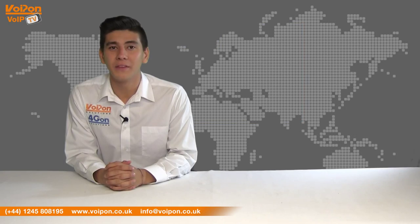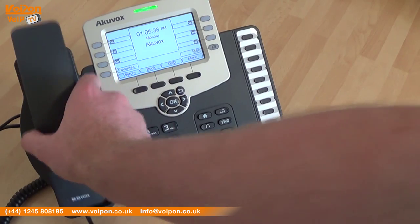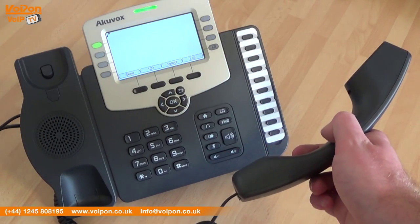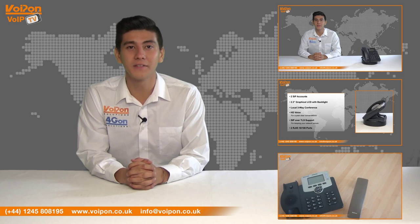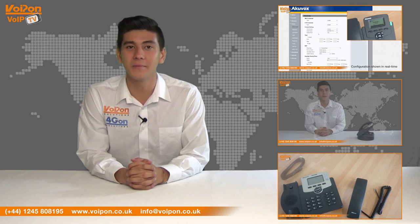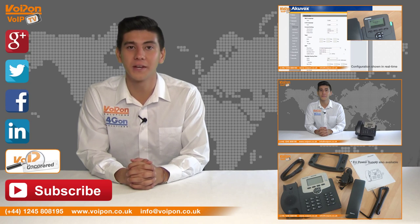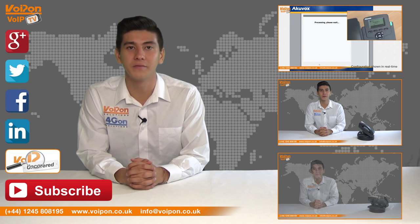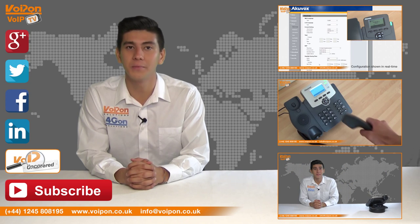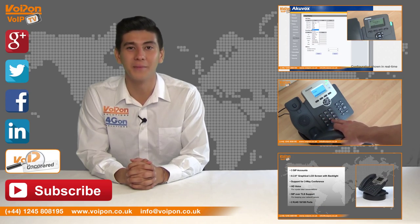So that was our review of the Yakkuvox SP-R59P. Visit Voipom.co.uk for the best selection of VoIP products, excellent reseller pricing, next day delivery and worldwide shipping. Give us a call with any questions you have and our team will be happy to help. Don't forget to like this video and subscribe to our channel, and if you want more information on this product and many others, visit VoIP Uncovered or follow us on our social media channels. Thanks for watching and we'll see you next time on VoIP TV.